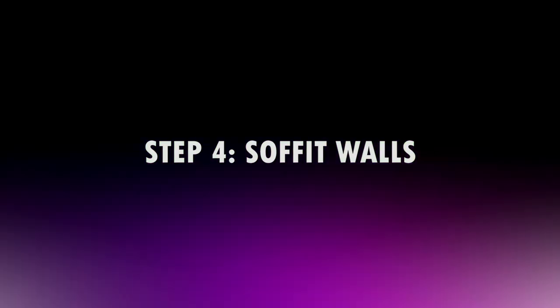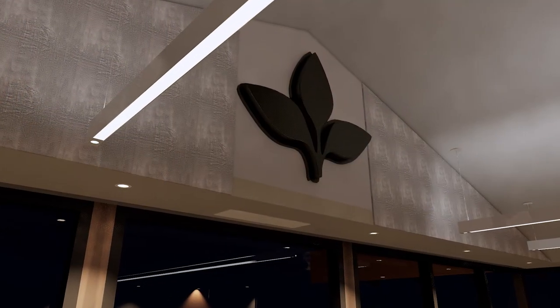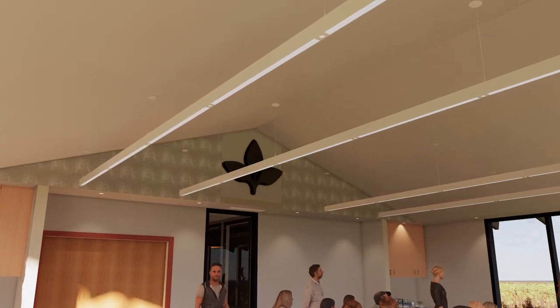The last part of the ceiling design is the soffit walls. These go all the way up to the vaulted ceiling and give us extra surface to put some acoustic wall panels on, which will help absorb even more sound in case the ceiling material alone doesn't do enough. We also took the opportunity with this high wall space to put the company logo up on the wall, probably made from the same material as the acoustic panels. I think company branding is a powerful tool, and it's great that we could do it here in a way that's also functional.